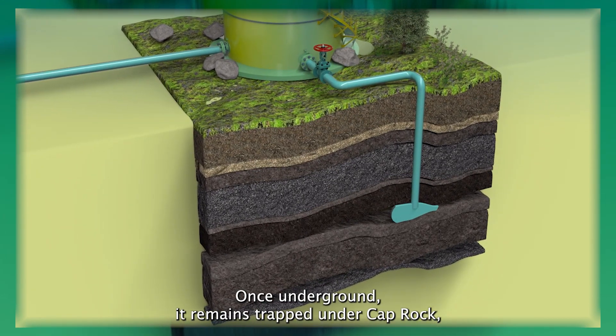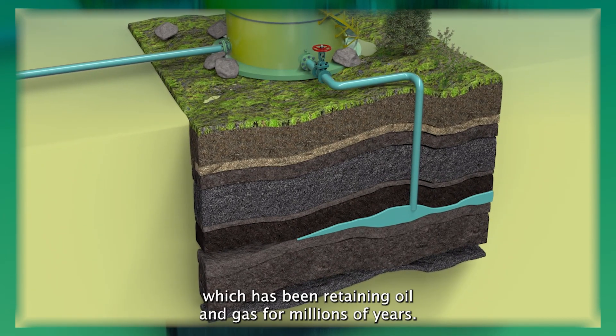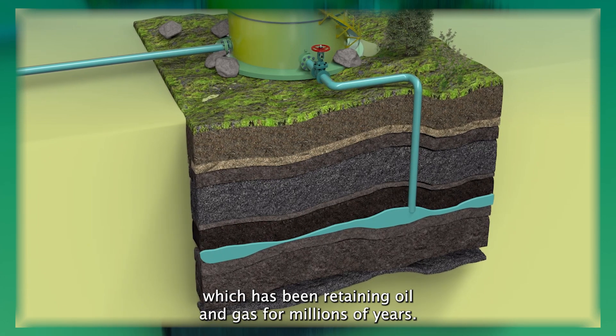Once underground, it remains trapped under cap rock, which has been retaining oil and gas for millions of years.